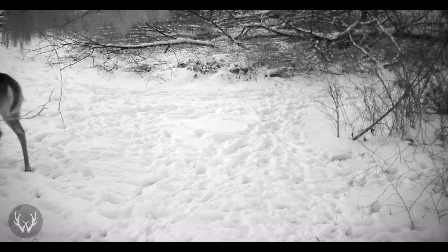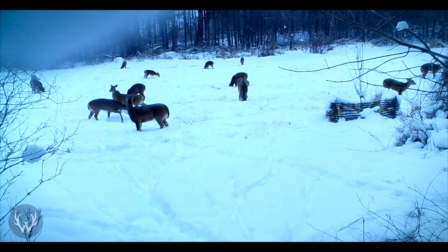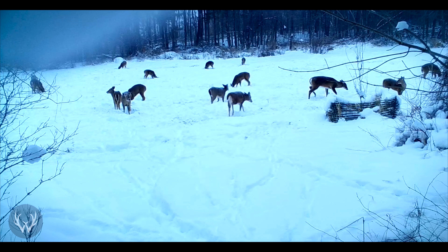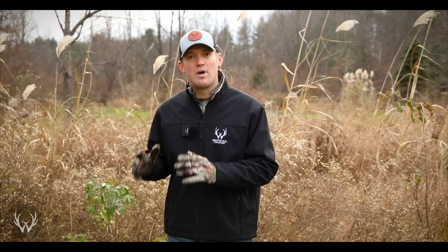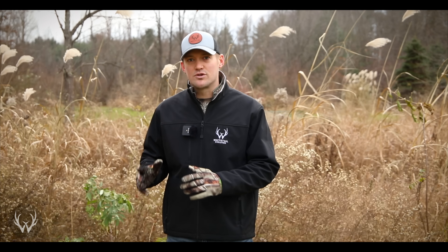During the late season there is a lot of human pressure, especially after those gun openers, and the deer herd recognizes that. They do not want to expose themselves by walking 200 to 300 yards through open hardwoods to get to a food source. They're going to be hanging back in those bedding areas and might pop out just before dark. If you're sitting on a food source that's 200 yards away, there's a good chance you're not going to see anything. However, if you're sitting near a food source relatively close to those late season bedding areas, you have a much greater chance of catching daylight deer activity. Hunting those late season food sources during the afternoon is a great strategy during the late season.